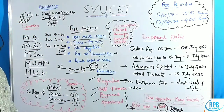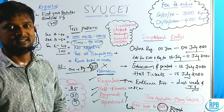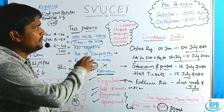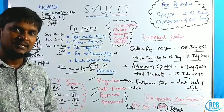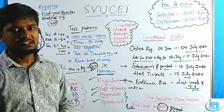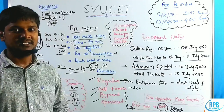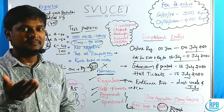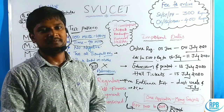This is the overall information regarding the Sri Venkateswara University Common Entrance PG Test. If you have any doubts or queries regarding this application, please mention them in the comment box. If not resolved, you can mail me at the email address provided in the description box.